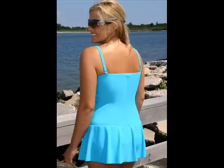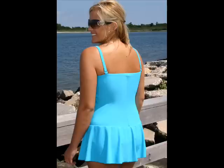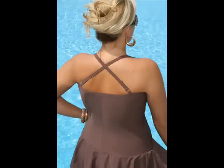The back of the suit is nice and high for a slenderizing look and feel. It has lingerie-type straps that can be worn over the shoulders or crisscrossed in the back for added support.